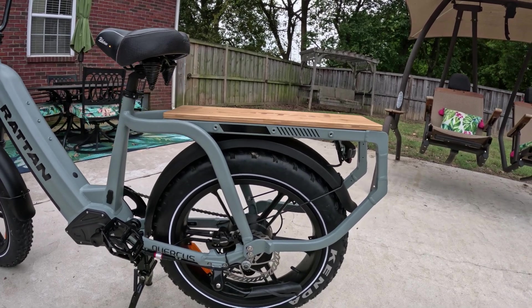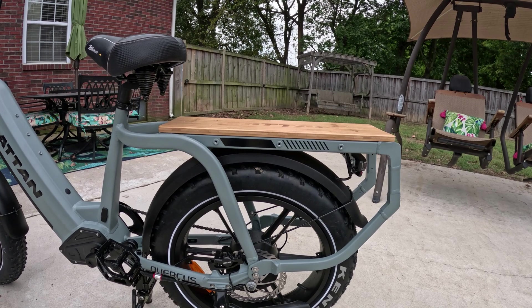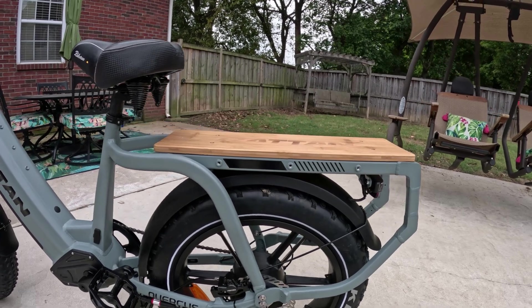Look at the massive size of that cargo rack — and it is solid too. It's not one of those flimsy metal racks with little metal legs that most of the time come bent in shipping. No, that is one solid piece of metal.